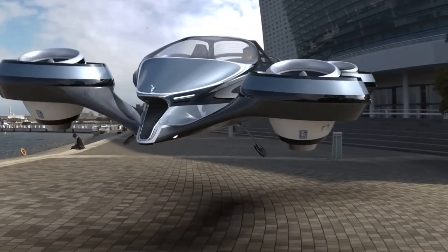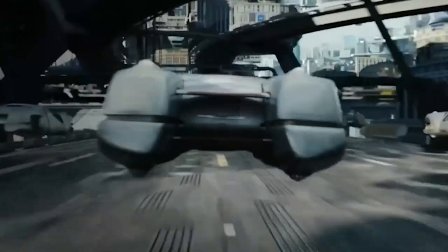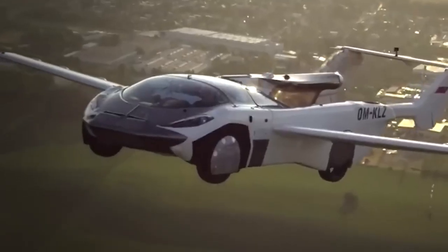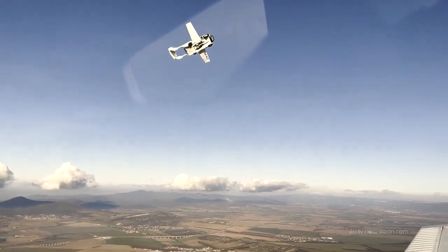Imagine soaring above gridlocked roads, reaching your destination in a fraction of the time, and experiencing the exhilarating freedom of the skies, all from the comfort of your very own flying car.